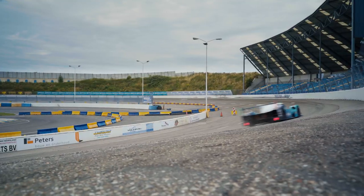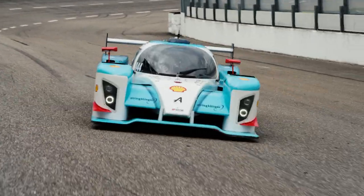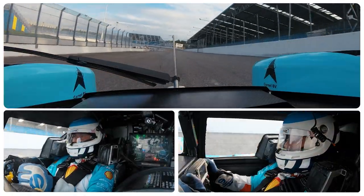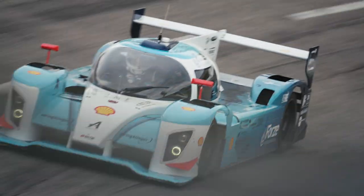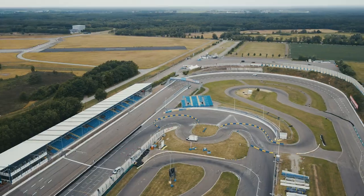Fuel cells are the key to harnessing hydrogen's emission-free power. Oh, this is magnificent! Believe it or not, this race car has no combustion engine driving it — only a fuel cell. So how does this hydrogen technology generate so much power?